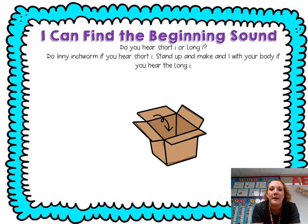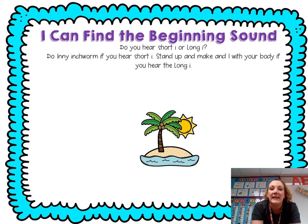Inside, chop it: I, inside — I, I. Island, chop it: I, lind — I, I.